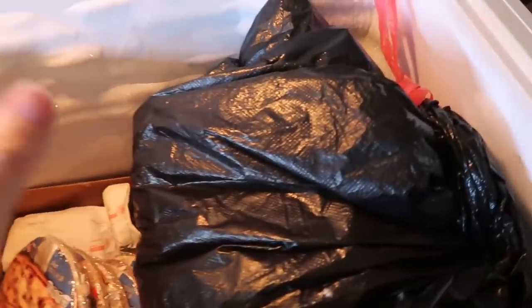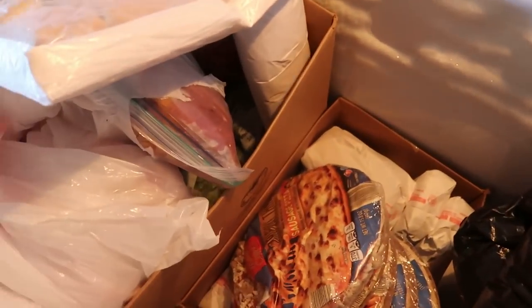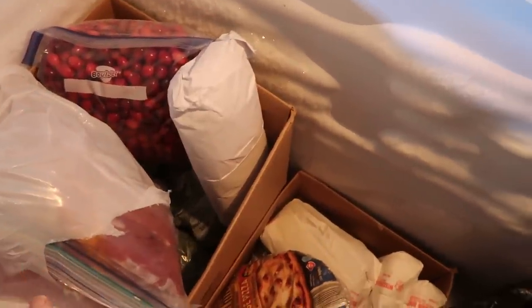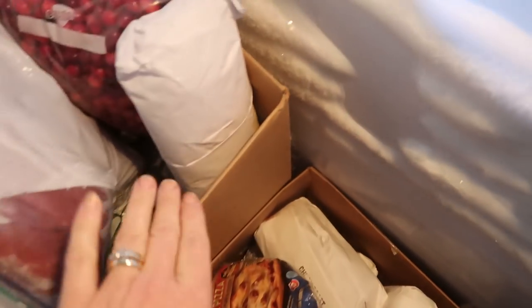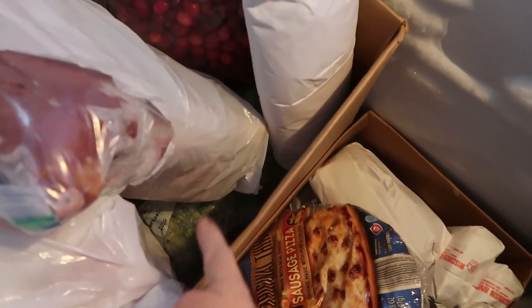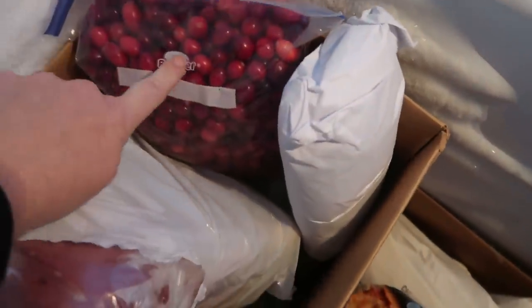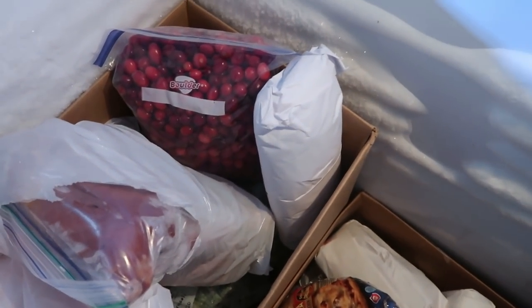So this morning we came out and started looking through, getting everything kind of organized again. Underneath here we have an entire box of frozen blueberries, and I have a good portion of the broccoli I froze from the garden this summer. I have more in other freezers I'm going to combine. I have one bag of cranberries — all the rest are in the downstairs freezer, so I really should take those there to keep everything together.